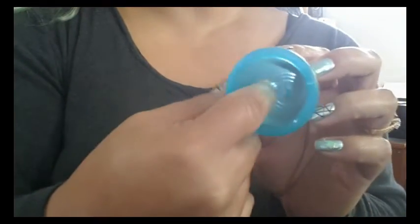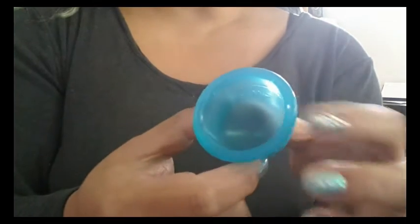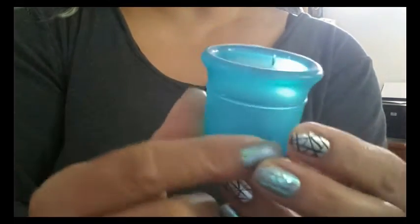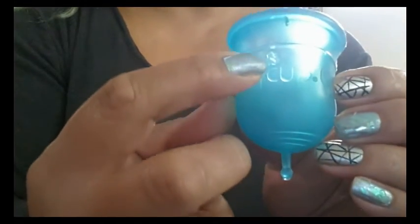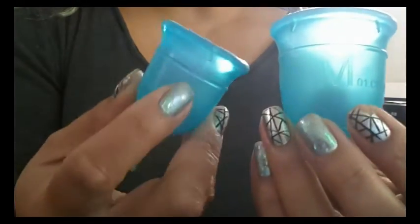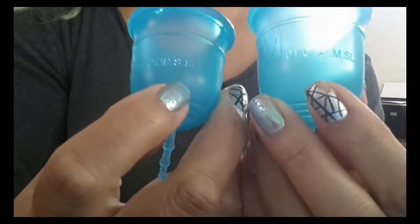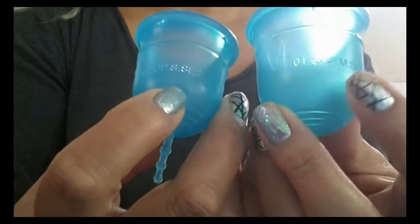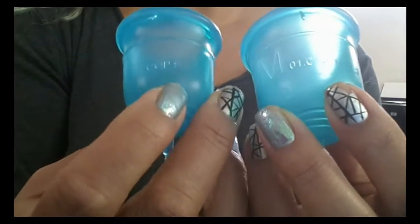There are no markings on the inside of the cup, so that's nice if you're worried about blood getting trapped in measurement lines or numbers. The outside is branded with their Amy Cup name with Crystal at the end and their Amy Cup logo flower. On the other side it is marked with a large M for medium — the small cup is marked with a large S — and there are numbers I think are their model number. I had some difficulty contacting this company so I can't confirm that.